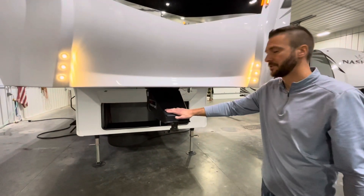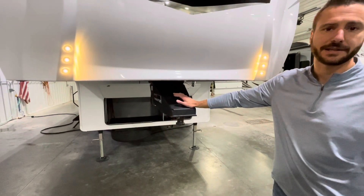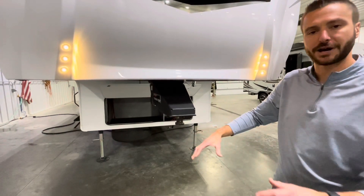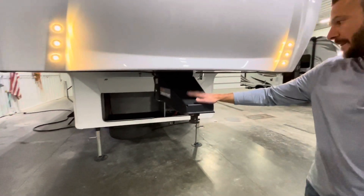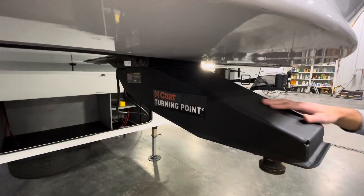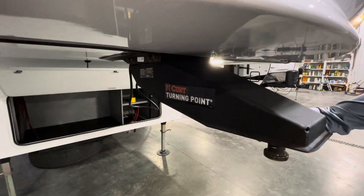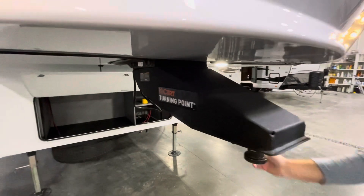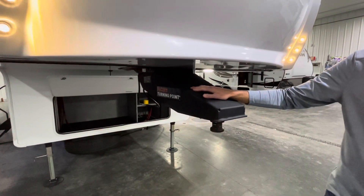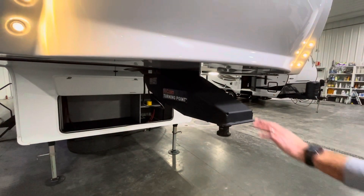Hitch selection — everyone always kind of wonders what you should do. A lot of days we recommend using an Anderson Ultimate, which is a nice aluminum tripod-style hitch. However, with a short box or long box truck, we can let this work with a standard fifth-wheel hitch. There's a bolt on the pin box that we can take out to allow the pin box to swing side-to-side, allowing you to use a short box truck with a standard fifth-wheel hitch. Nice options there.